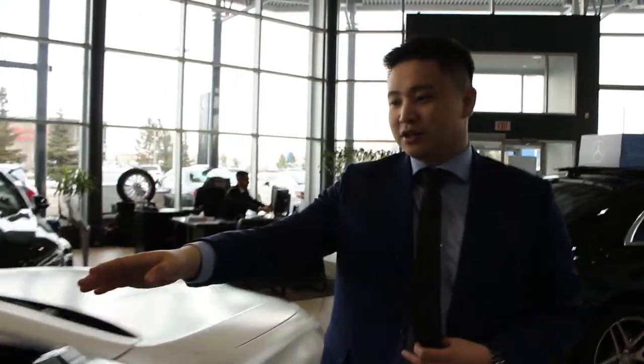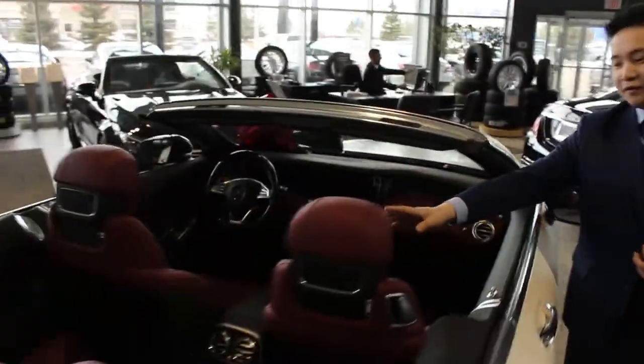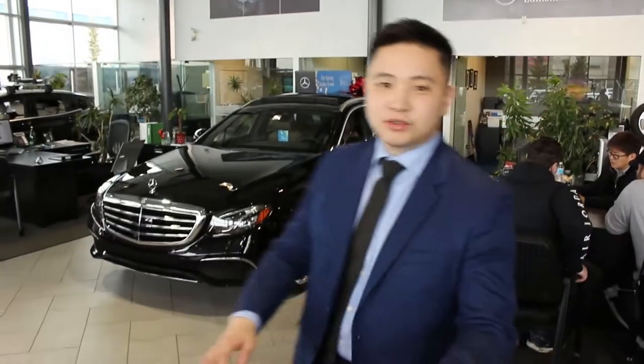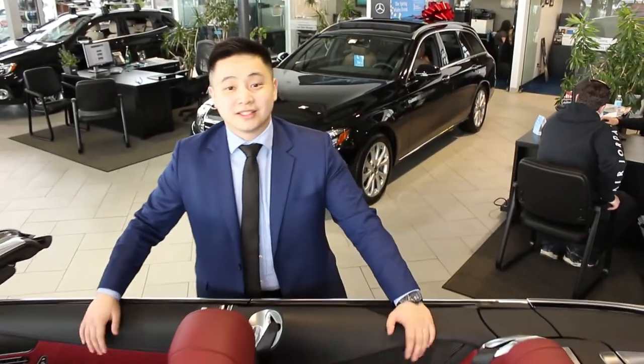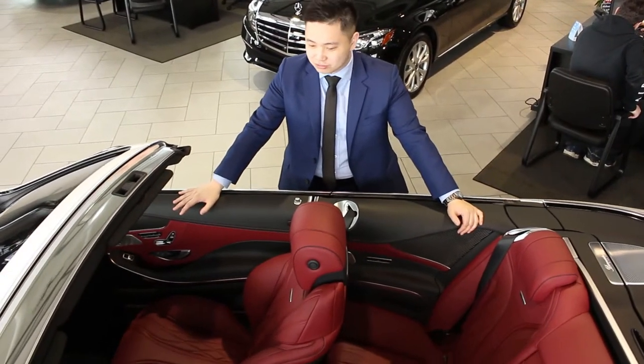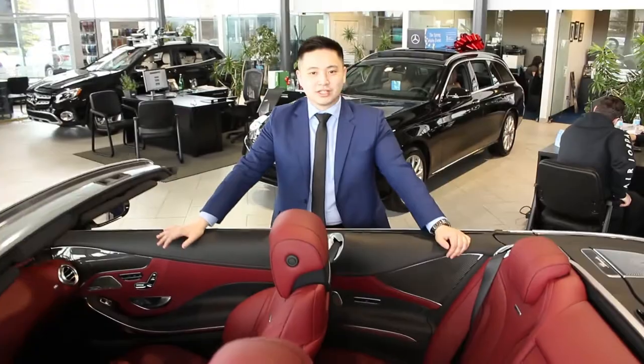Interior-wise, you have this beautiful red interior, which is AMG leather — AMG special interior. Next, I'm going to show you this beautiful Bangal, the Xeno Bangal interior. It's absolutely phenomenal. It just makes the Magno White really stand out.